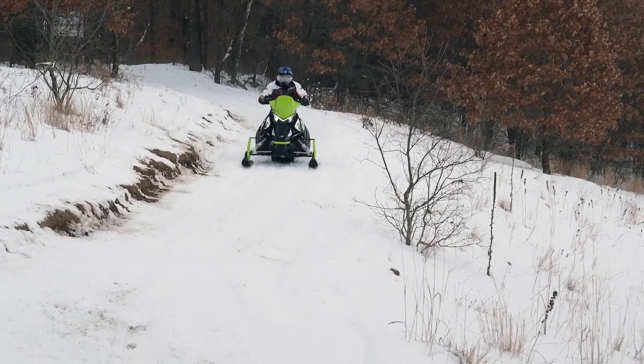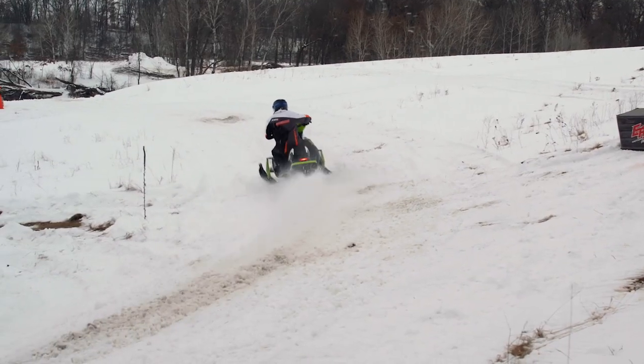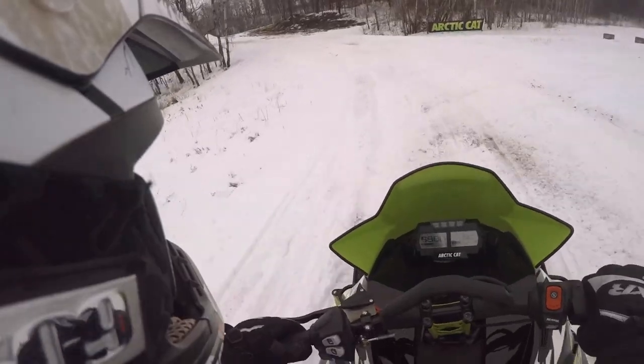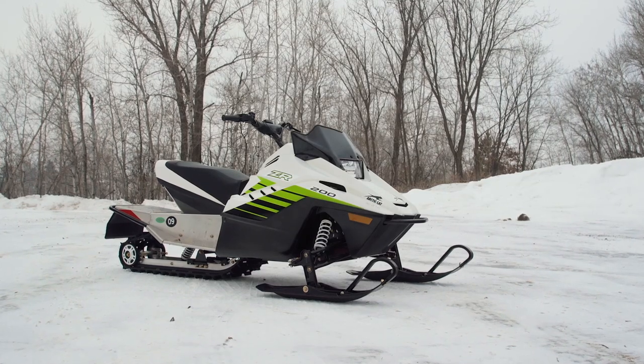We did know the 800 C-Tech 2 was coming, so while it's definitely great and the most important thing Arctic Cat showed us for 2018, the most surprising new product was something we never saw coming — it is the ZR200. Cool idea? Talk about giving the snowmobile industry something we've been asking for for over 15 years.